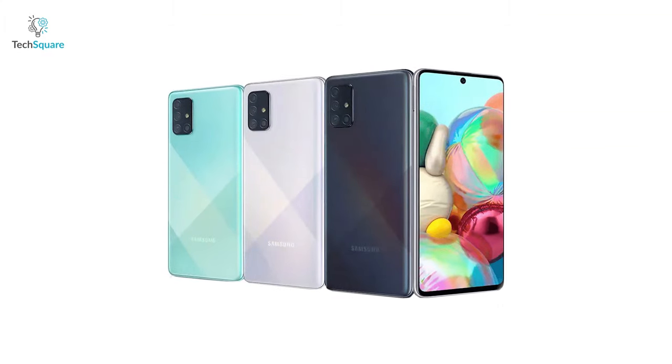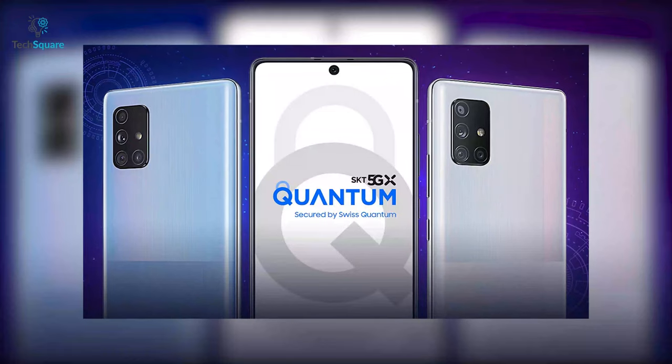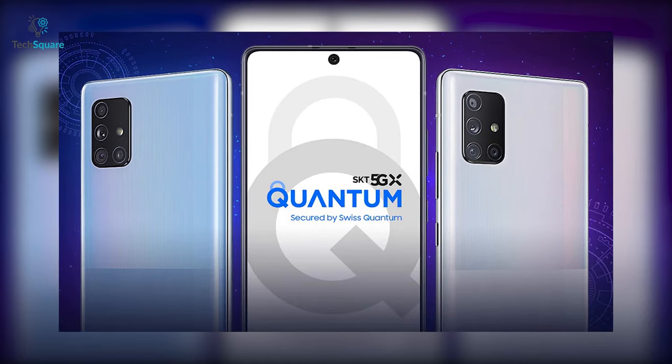This way, the quantum tech inside the phone can generate truly random numbers, offering next-level security which is almost unbreakable, making the phone one of the most secure smartphone options on the planet right now. With the release in South Korea, this technology is soon expected to expand to more options in the future.